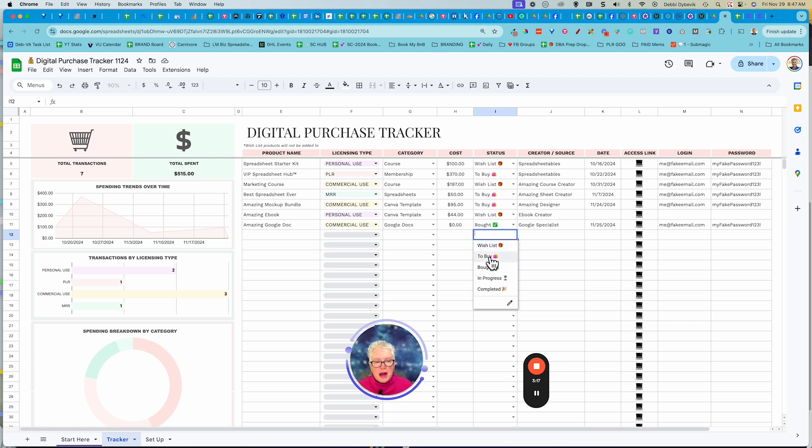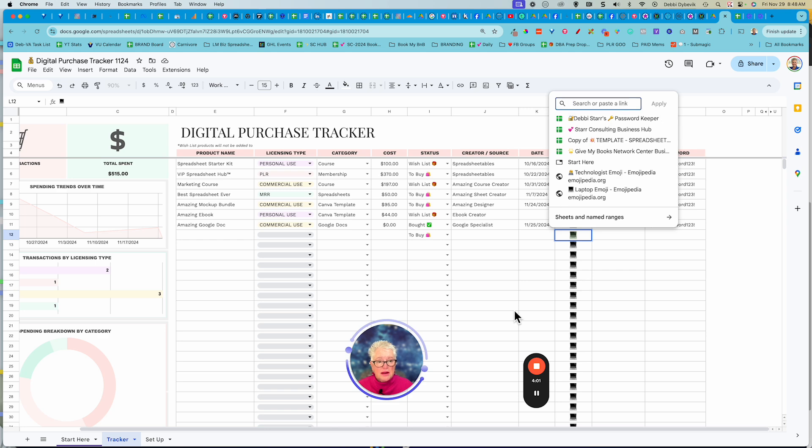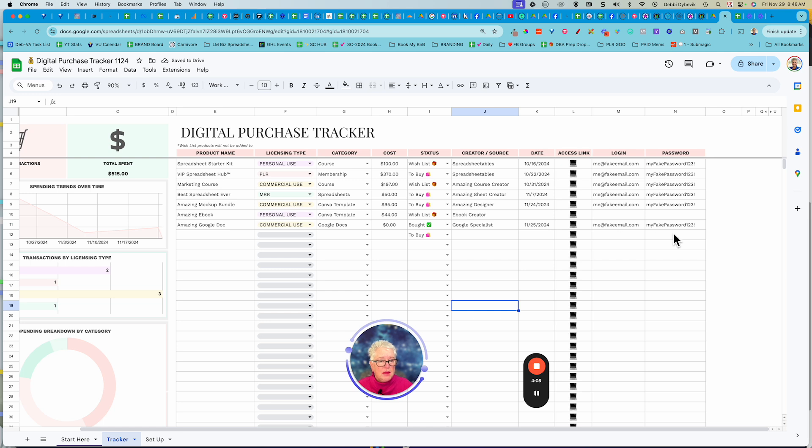Have I purchased it? Or do I want to buy it? And then the creator source — sometimes it's just nice, we'll purchase something and later think, where did I get that from? So you can put the source of where you found it and the date that you purchased it. Here's the beautiful thing: you can add the link, because how many times have we purchased a course and then can't get back to it? Where it's got the little computer picture, you just click there, come up to the top where it shows the little link, and add that URL. And then whatever the login email and password that you use.